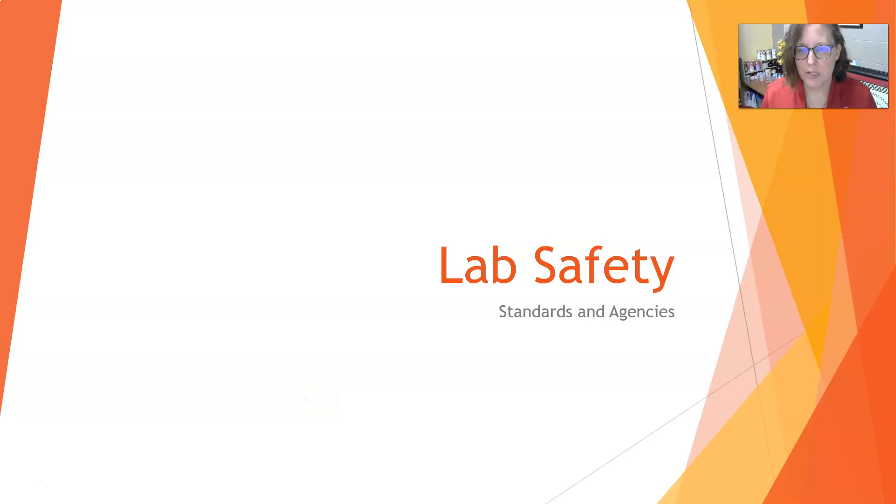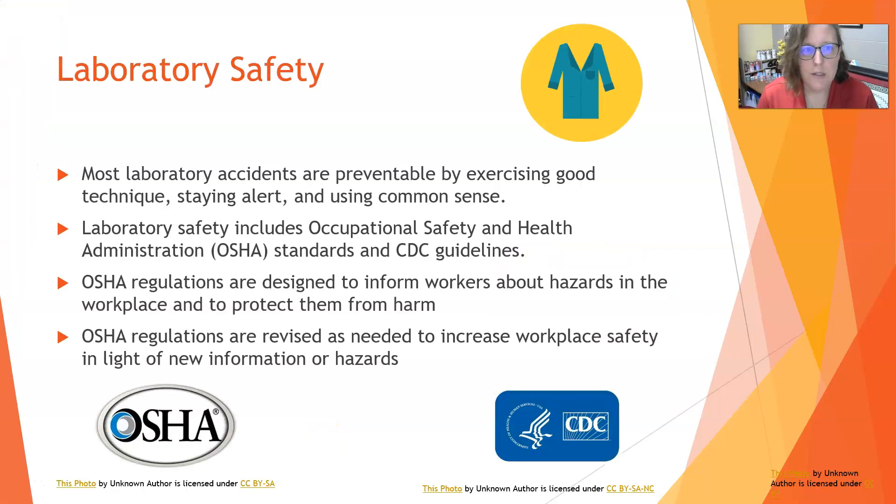Hi everybody, it's Dr. A with our second video in lab safety. We're going to take a quick look at standards and agencies. Most lab accidents are preventable by exercising good techniques, staying alert, and using common sense. Lab safety includes OSHA standards and CDC guidelines.